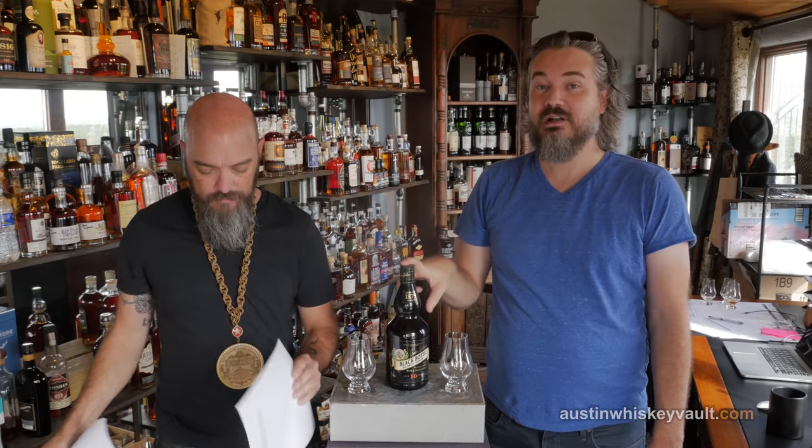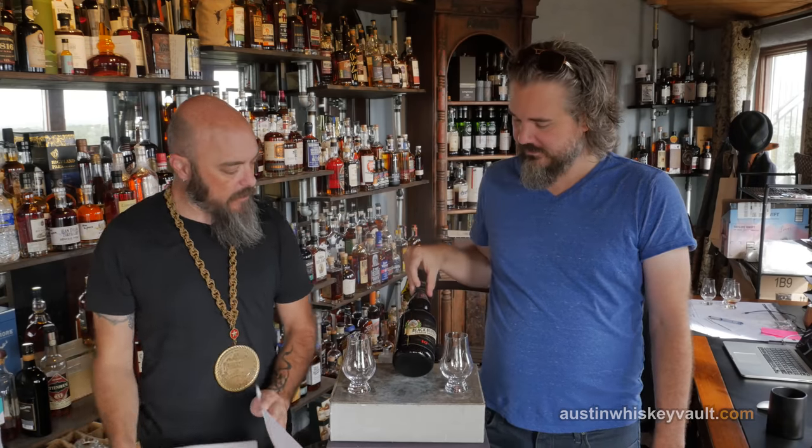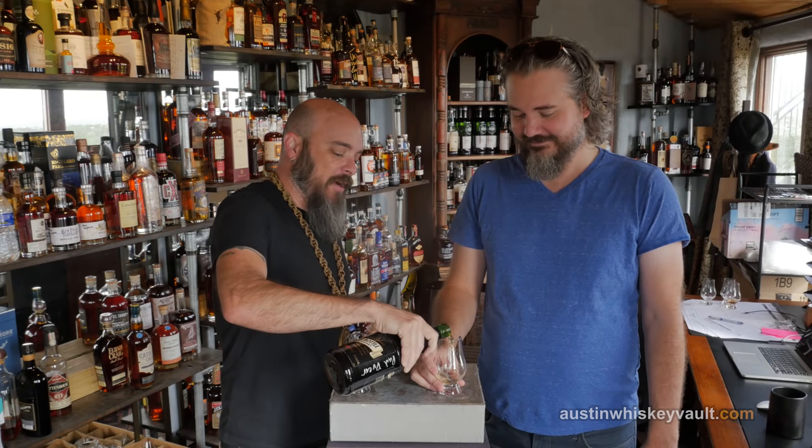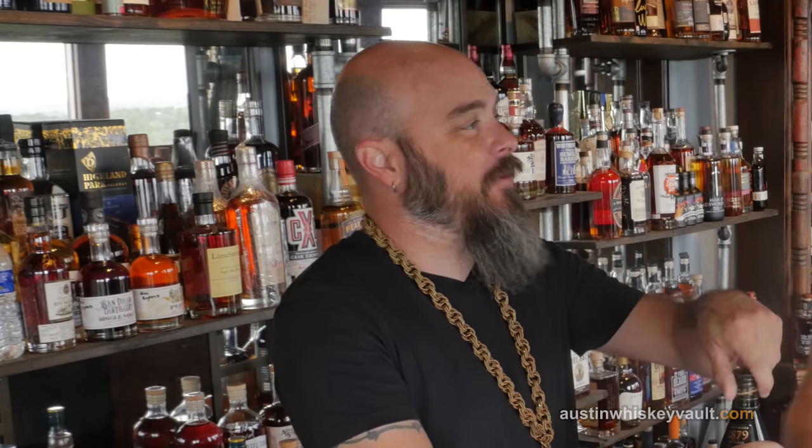Mind blown. This bottle isn't actually black. No, I'm kidding. Black? That can't be right. I actually double-checked — there could be no more black. So we've done Black Bottle, we've done the new Black Bottle and the old Black Bottle. We've not done this one. This is Black Bottle 10.